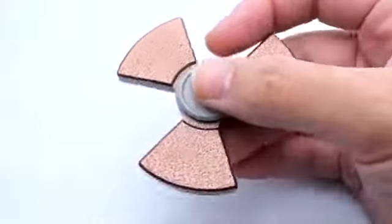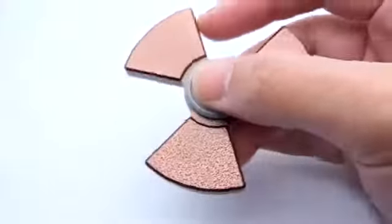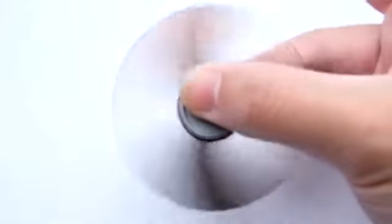Radioactive Isotope Spinners. You can dance with danger, or you can fidget with it. Black Hills Precision makes a series of aluminum and brass spinners in the shape of the ionizing radiation hazard warning. Probably not a good choice for your ADD or ADHD kids, as the whole point of this symbol is to advise people to stay away from it.